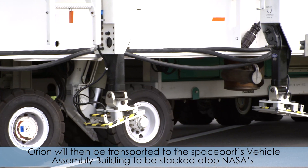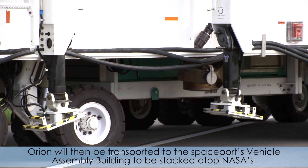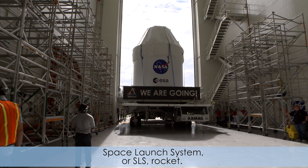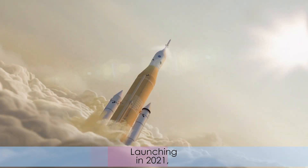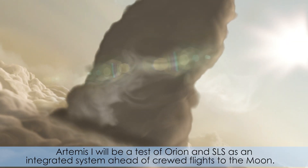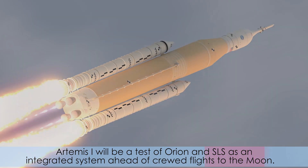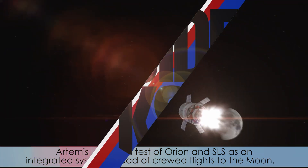Orion will then be transported to the Space Force Vehicle Assembly Building to be stacked atop NASA's Space Launch System, or SLS, rocket. Launching in 2021, Artemis I will be a test of Orion and SLS as an integrated system ahead of crew flights to the moon.